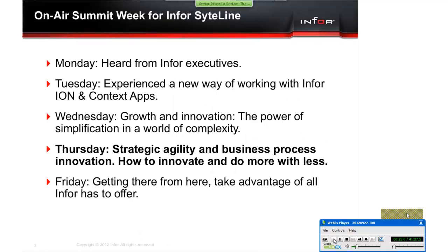In today's session, we're going to talk about business process innovation — what we've done working in conjunction with Salesforce and our Infor products to create a solution for our customers for SightLine and Salesforce, basically called Inforce.